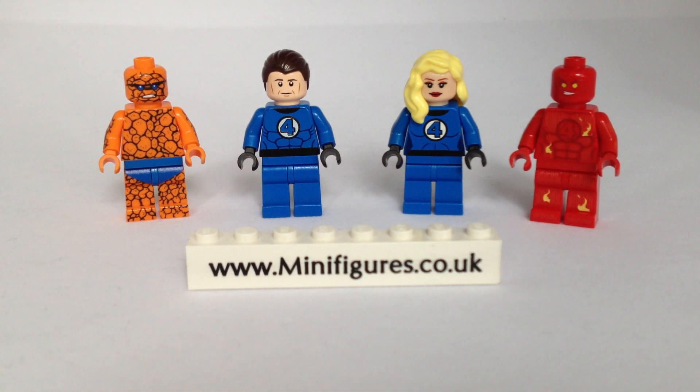By the time this video is uploaded, they will be available to buy. You can either buy them individually or I'm thinking about doing a special offer if you buy all four. The link to our shop is below in the description. I hope you like this Fantastic Four custom minifigure review.